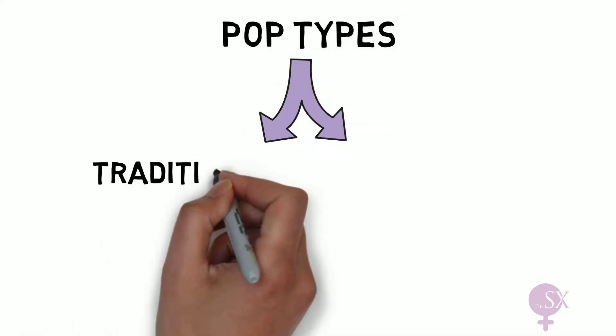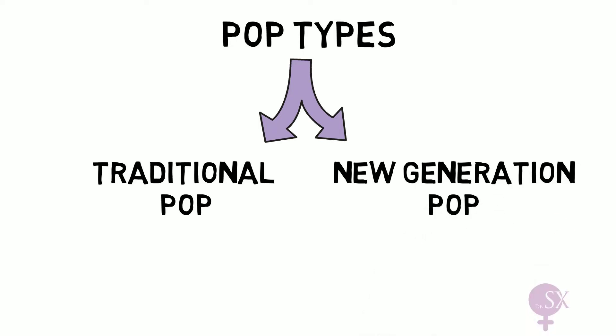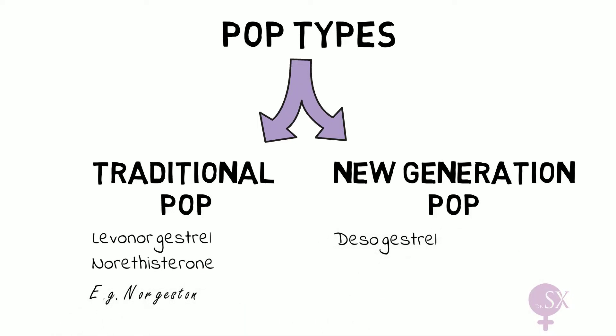There are two main POP types: the traditional POPs and the new generation POPs. The traditional POPs are not really used anymore, but the new generation ones are. The difference between the two is the progestogen they contain. The traditional POPs may contain levonorgestrel or norethisterone, such as norgestone. The new generation POPs contain desogestrel, such as Lamia and Cerazette.